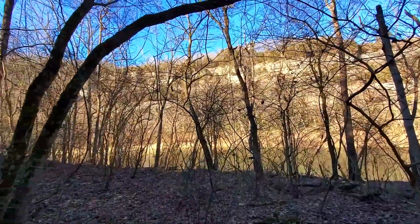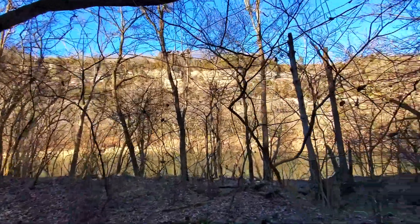One thing that Kentucky can be proud of is those Palisades. They're just gorgeous in person. Welcome back to another episode of What to Do. I'm Kelly and this is Will. We are going to the Kentucky River Palisades Trail.